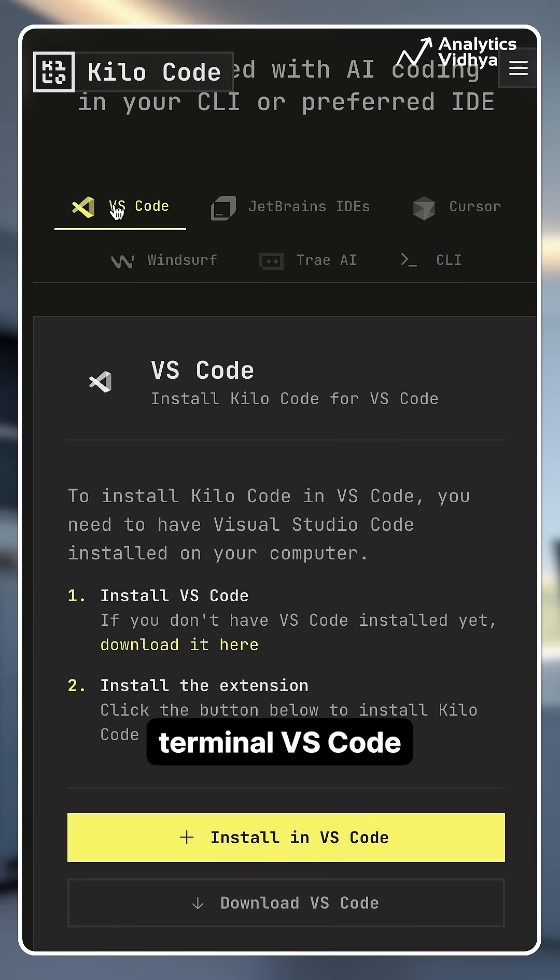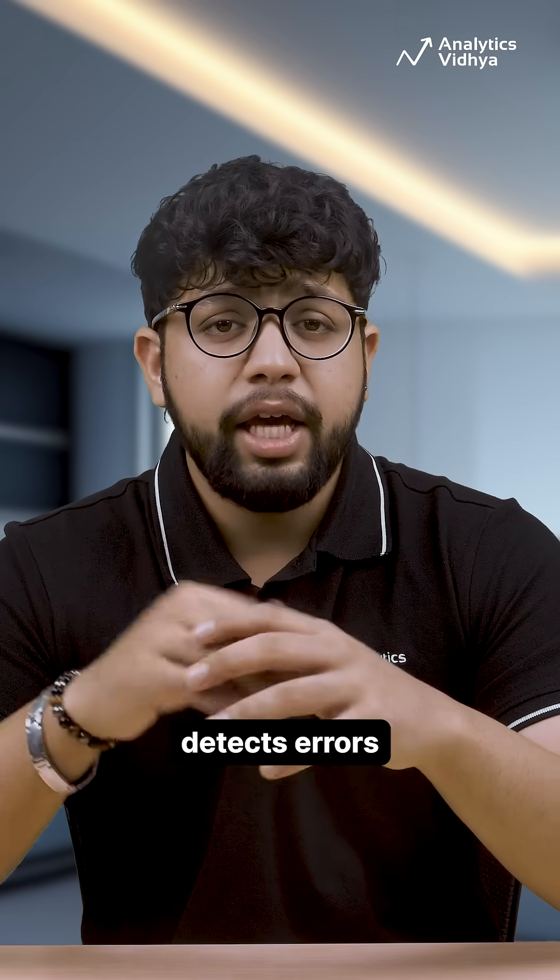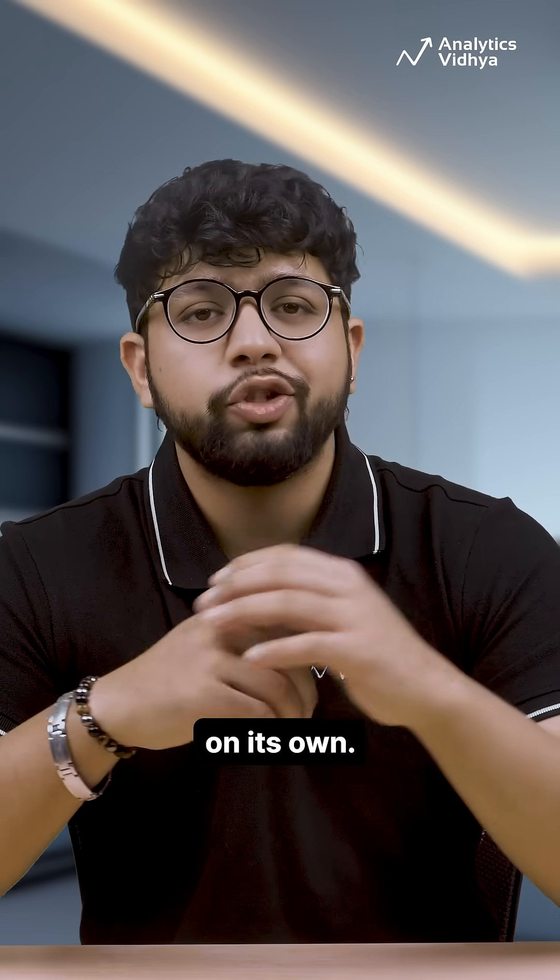You can run Kilo on your terminal, VS Code, Cursor, Windsurf, or even JetBrains. Totally flexible — it automatically detects errors, runs tests, and recovers from failures on its own.